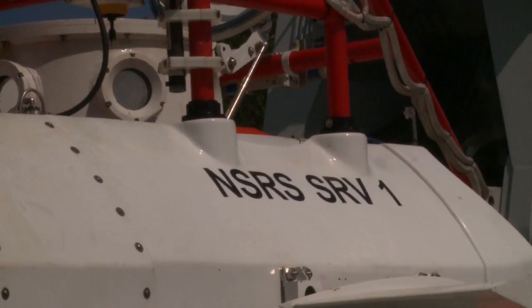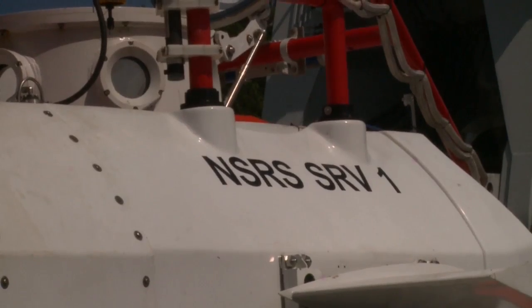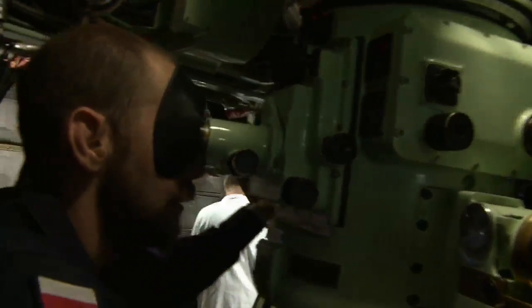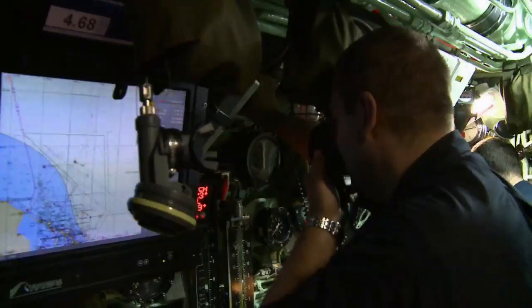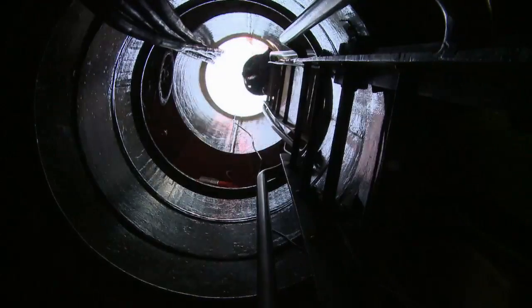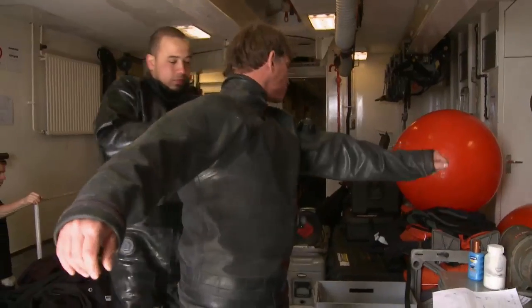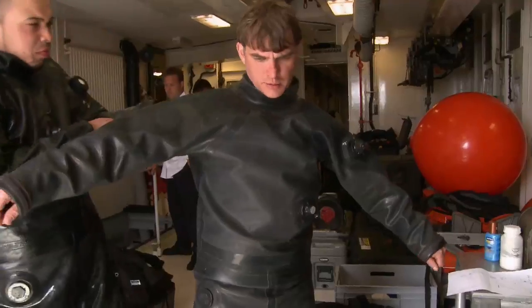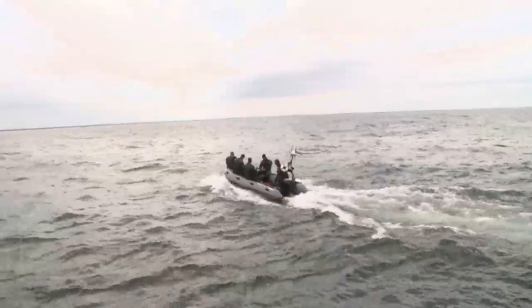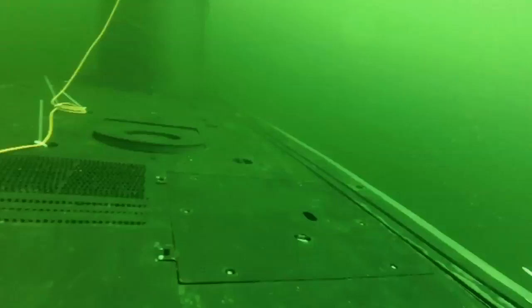Operating in such an extreme environment means solutions often need to be found for the unexpected. When the NSRS cannot connect with us, we can fill up the sub with water, then we dress in a special orange suit, then we put out the special orange tubes which can help us go to the surface, and all the crew evacuates from the sub to the surface by these tubes.